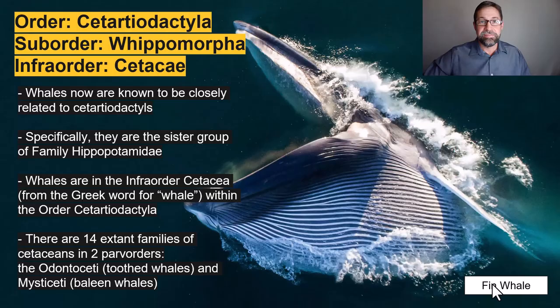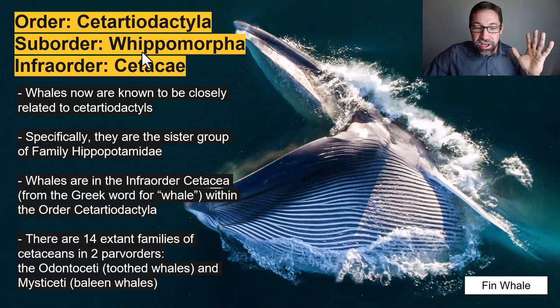You will all surely know that whales and dolphins are in the order. Remember, we've combined whales and hippos into a suborder. Cetacea, which is Greek for whale, is actually an infra order. Cetacea contains 14 extant families, and as usual, we're going to cover them all. Those families can be divided into two parv orders: the odontoceti, the toothed whales, and the baleen whales, the mysticeti.